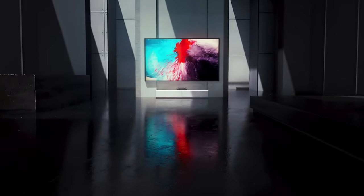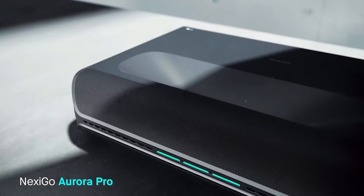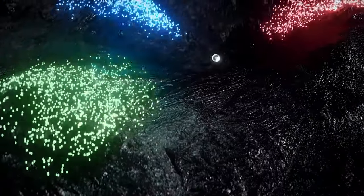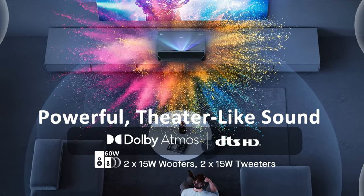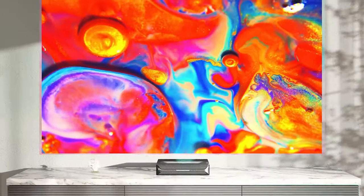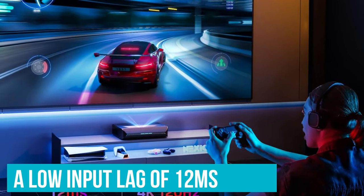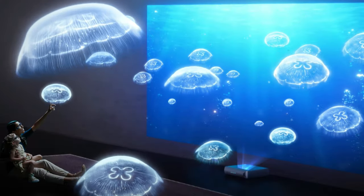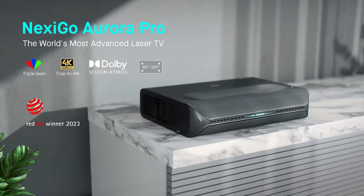Calibrated for optimal color accuracy out of the box, the Aurora Pro utilizes ALPD 4.0 RGB Plus technology for enhanced black levels and energy efficiency. Its dynamic black feature further enhances contrast while conserving power, ensuring a captivating viewing experience while minimizing environmental impact. Equipped with powerful 60-watt stereo speakers supporting Dolby Atmos and active 3D movies, this projector offers an immersive sound experience. Its standout gaming performance features a 120Hz MEMC for ultra-smooth motion and a low input lag of 12ms, making it a top choice for PC and console gaming enthusiasts. The NexiGo Aurora Pro sets a new standard for ultra-short throw projectors.